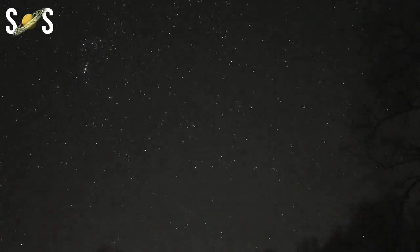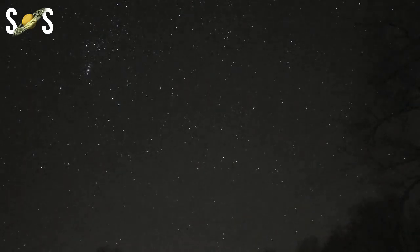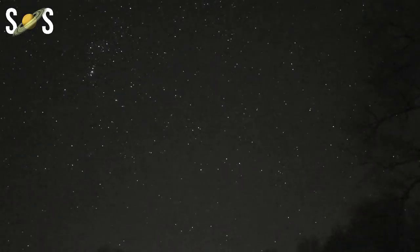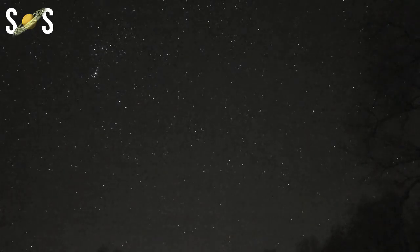How to watch a meteor shower? All you need to watch a meteor shower is your eyes, patience, and a mostly cloud-free night. Go out, get comfortable, and stare at the sky. Typically, the best time to see a meteor shower is between midnight and pre-dawn, because that's when you are on the leading side of the Earth, watching the comet debris come at you like rain hitting a car windshield.